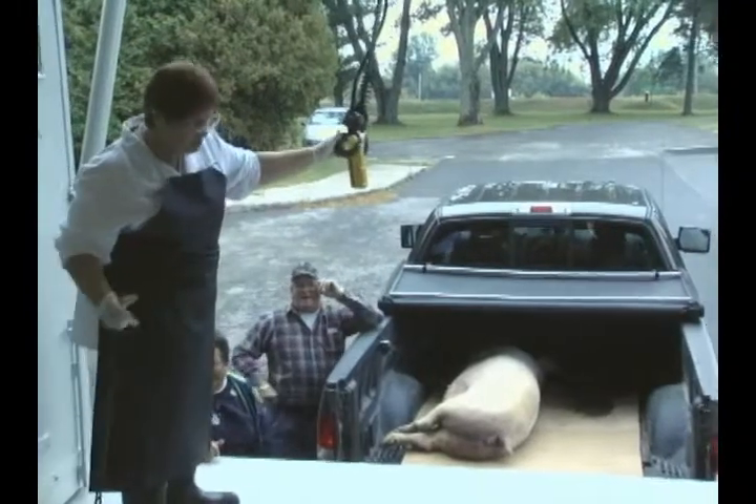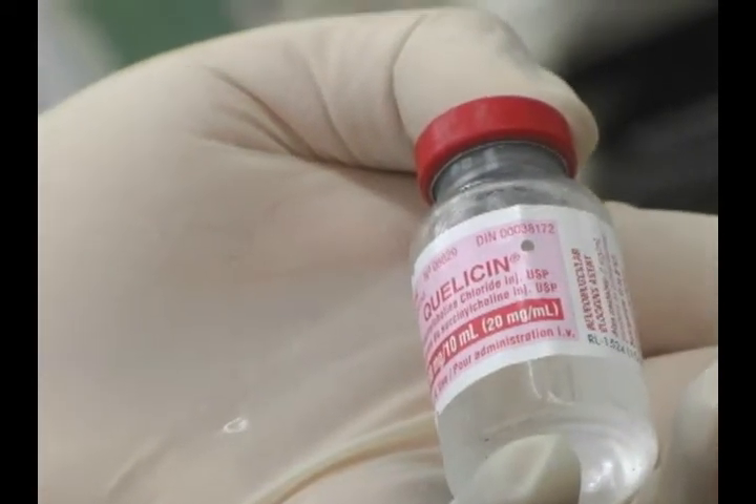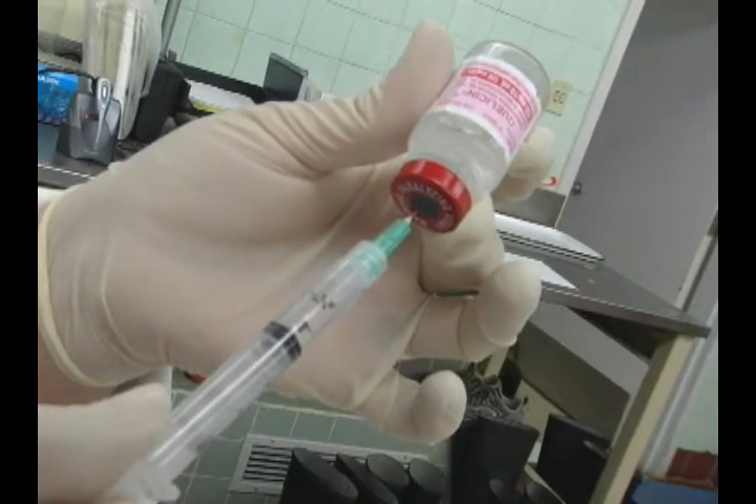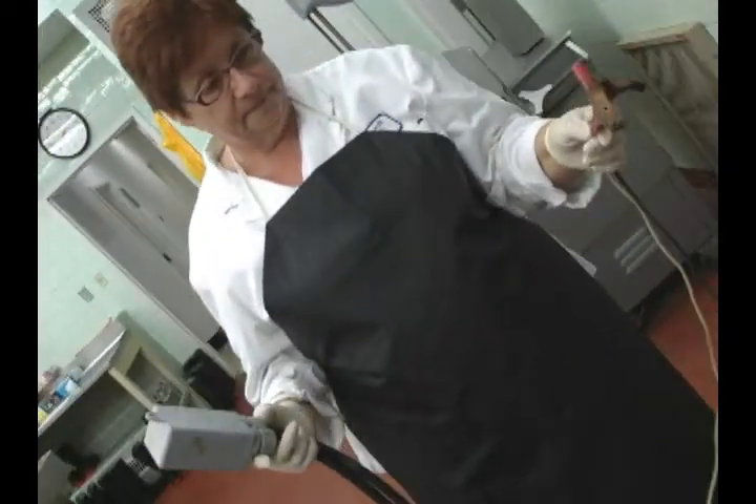Lorsqu'un animal arrive, on va procéder à l'euthanasie de l'animal. L'euthanasie se fait en donnant un tranquillisant qui va permettre d'apaiser l'animal, et par la suite procéder à l'euthanasie directement, soit par injection d'un produit qui va faire que son cœur va arrêter, ou par un choc électrique au 110, qui permet l'arrêt cardiaque. Et c'est sans douleur — l'animal perd connaissance immédiatement.